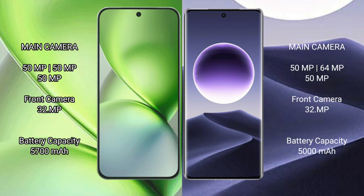Vivo X200 Pro Mini has a 5700mAh battery with 90W fast charging support. Oppo Find X7 has a 5000mAh battery with 100W fast charging support.